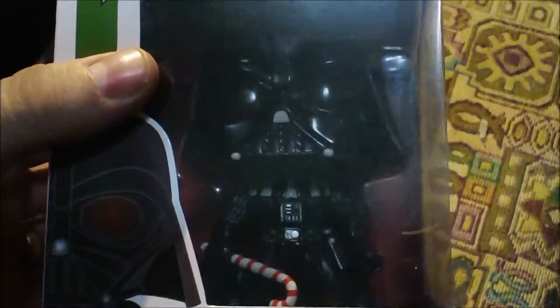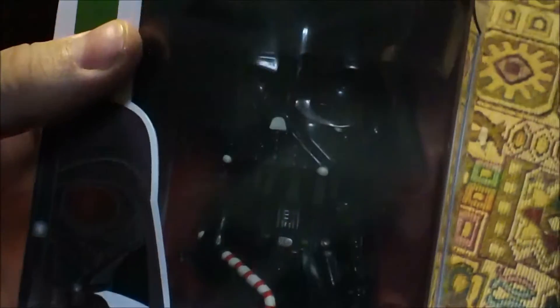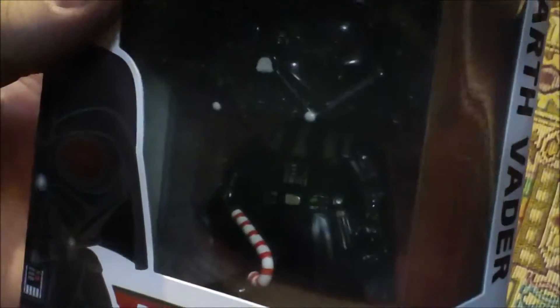What else is in the bag? Oh! It's the dark lord of the Sith himself, with his candy cane. He's got a candy cane lightsaber which curves at the tip. Very nice!